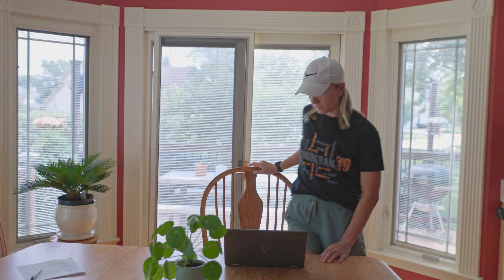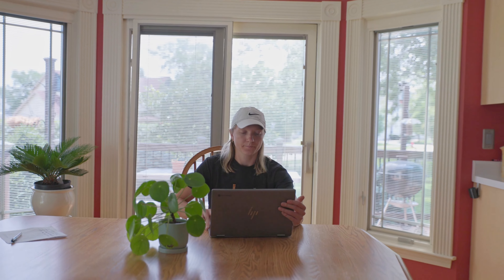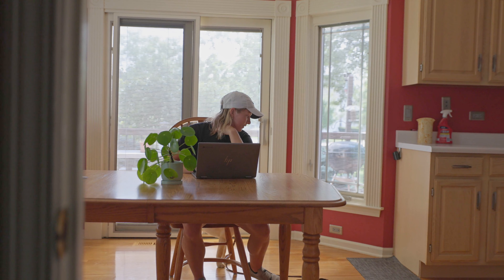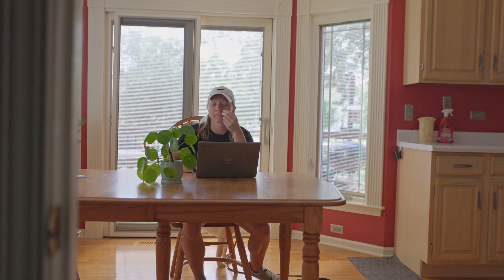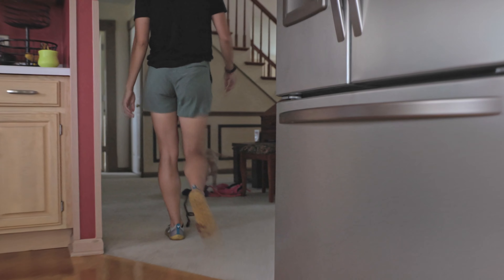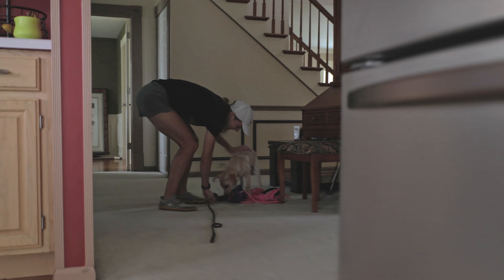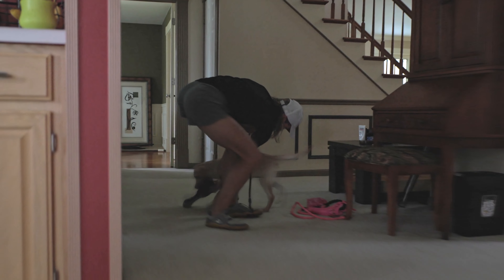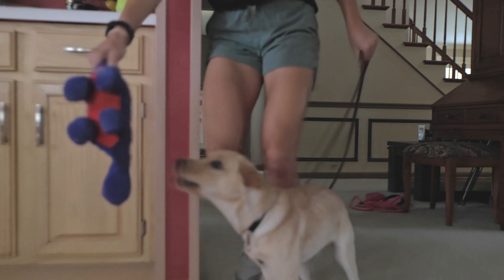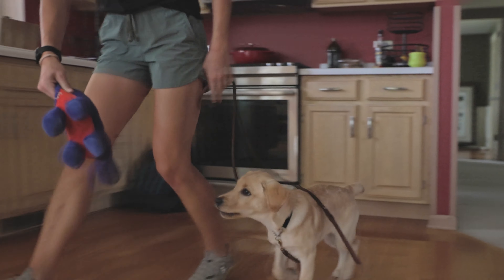Never let your puppy out of your sight — and when I say never, I mean never, not even for 10 seconds. That's all it takes: they sneak behind the couch, pee, you don't know, they come back, and you find that spot much later. What is key when potty training a puppy is that you have zero unseen accidents. Absolutely zero.